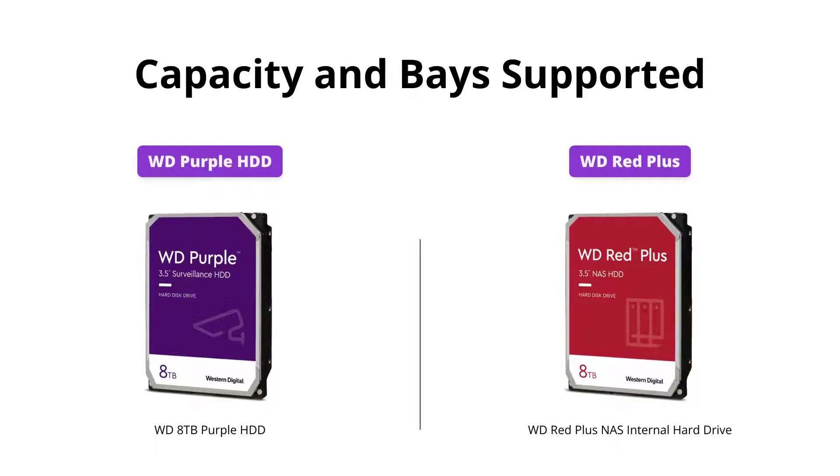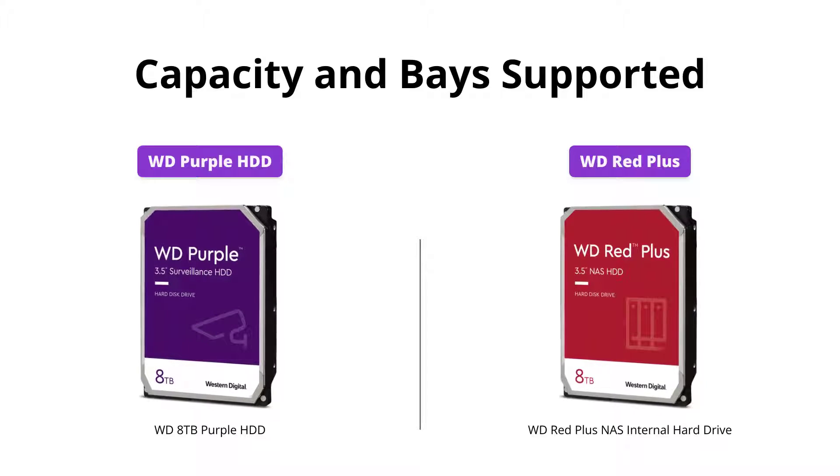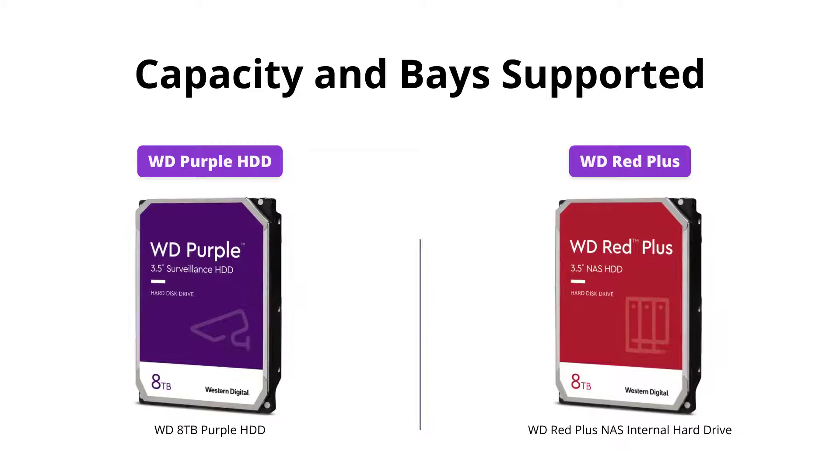The WD Red Plus offers a wide range of capacities from 1 to 14 TB and up to 8 bays support, while the WD Purple HDD supports more than 8 bays and has a capacity of 8 TB.